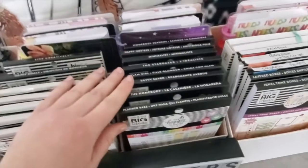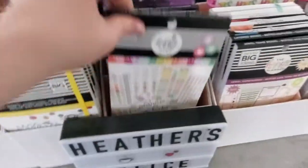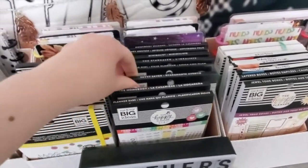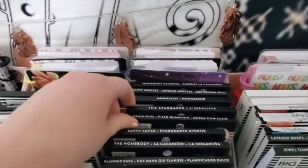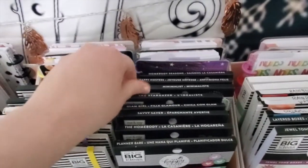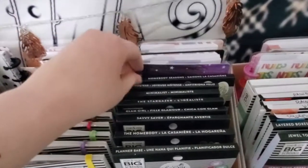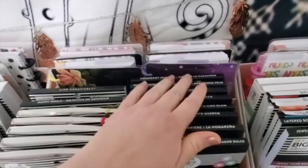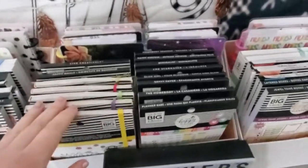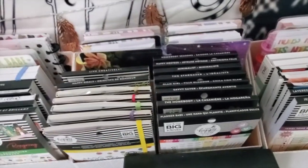Over here I have the regular sticker books for the Happy Planner Girl collections. At the front I've got Planner Babe, Homebody, Savvy Saver, Glam Girl, Stargazer, The Minimalist, Happy Hostess, and as mentioned before, Homebody Seasons. That's all of my Happy Planner Girl accessory book and sticker book collections. I also have some of the Miss Maker and Stargazer Happy Notes and filler paper in the back.